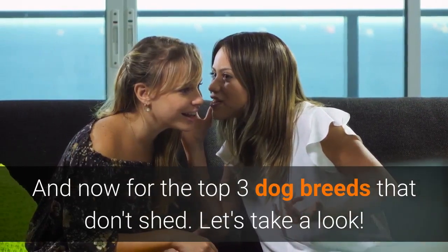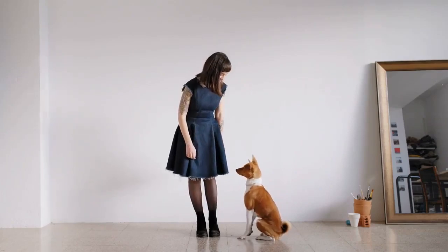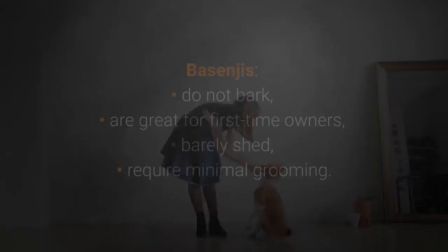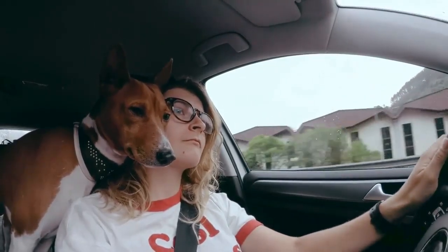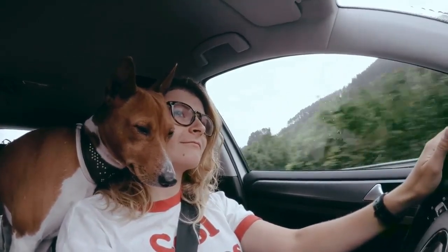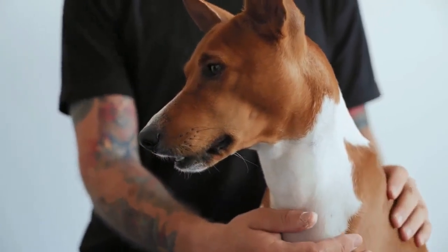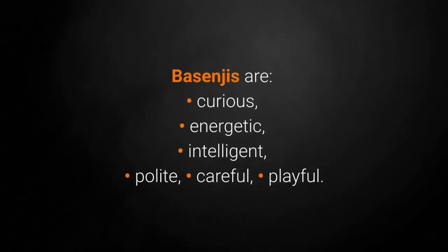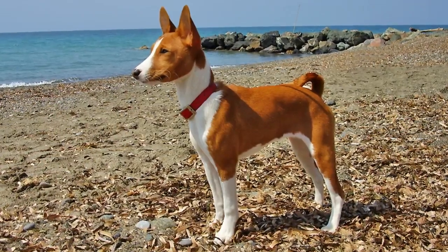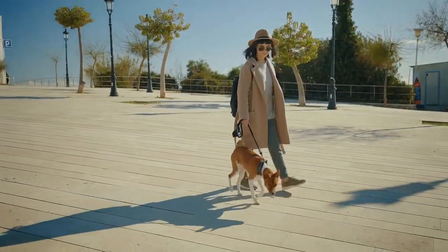And now, the top 3 dog breeds that don't shed. Dog breed number 3: the Basenji — the oldest dog breed in the world. Basenji is excellent for life in apartments and small spaces. Basenjis do not bark, are great for first-time owners, barely shed, and require minimal grooming — just one short stroke with a soft brush per week. They are also known as dogs that don't smell and do not need regular baths, only when they get really dirty. Basenjis are curious, energetic, intelligent, polite, careful, and playful. The only requirement for these dogs is physical activity on a daily basis.